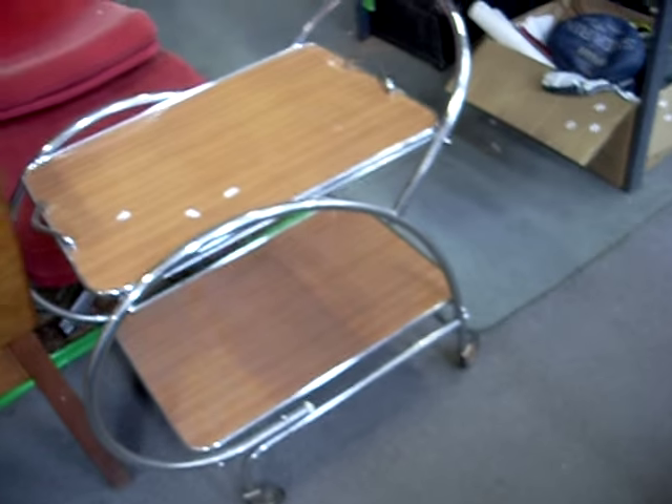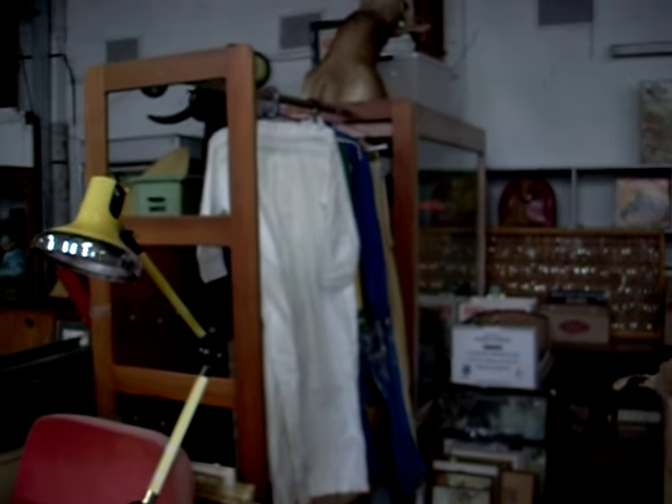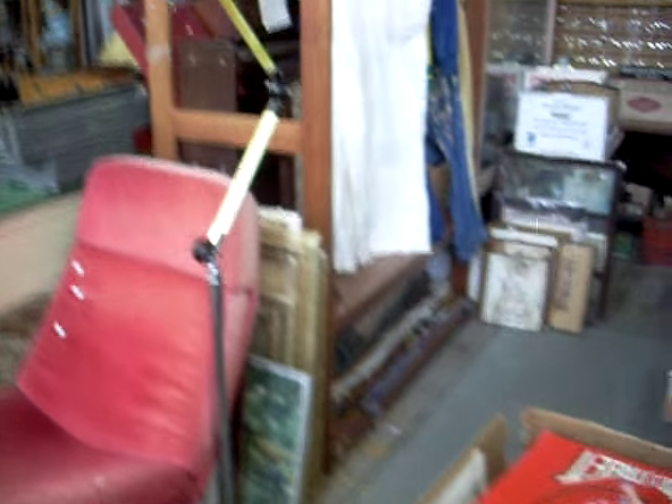The nice little deco auto trolley — little tray on the top lifts off. Nice little retro chair with a matching footstool as well, and a nice yellow lamp there. Got some cool clothes in the auction this week. Fishing rods. Carpet runners. Box of zippers and buttons and belts and stuff.